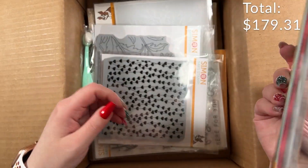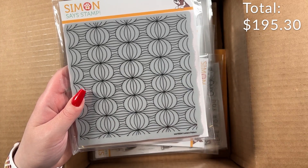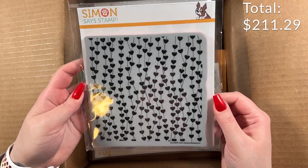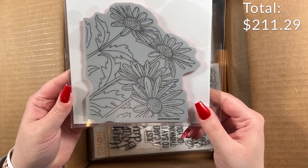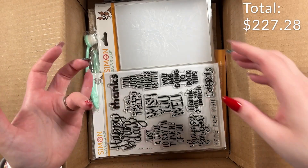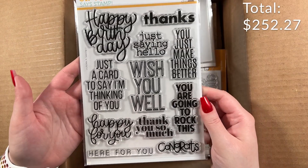I got a bunch of background stamps. The Lantern Pattern — another geometric style — this is from the Stamptember release so it was only available in September. And the Heart Garland background, which will be really good with Valentine's Day coming up. The Drawn Daisies background stamp — that's really pretty, and you know I like my florals. And then XL Greetings 3 — I don't think I own this, and you can never go wrong with sentiments.